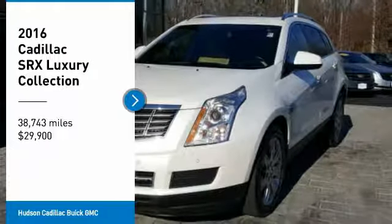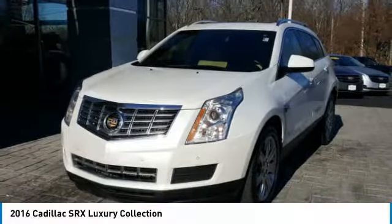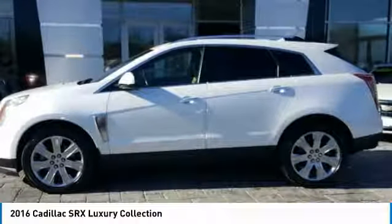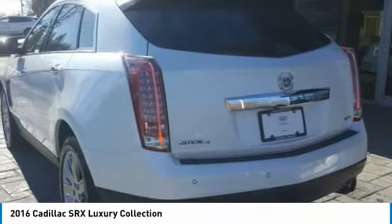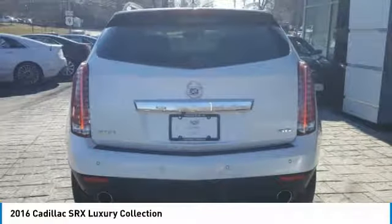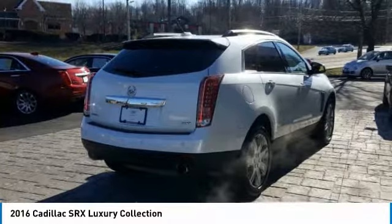Stop by and take a look at the 2016 SRX. The Cadillac SRX is beautiful from every angle. For driving enthusiasts, there's track-tuned handling, advanced engine power, and the added confidence of available all-wheel drive.